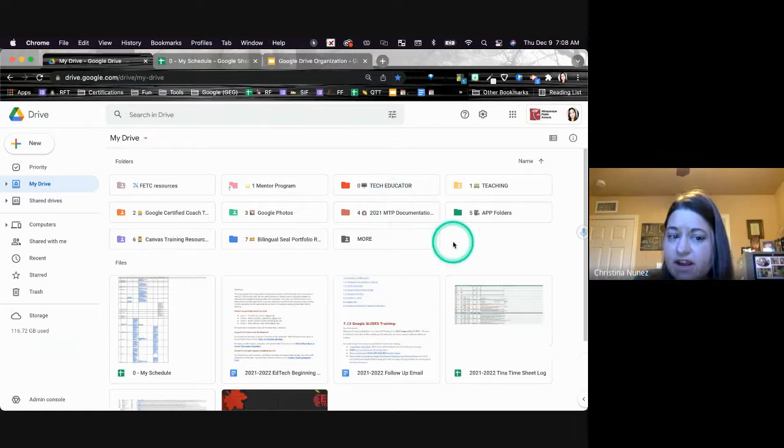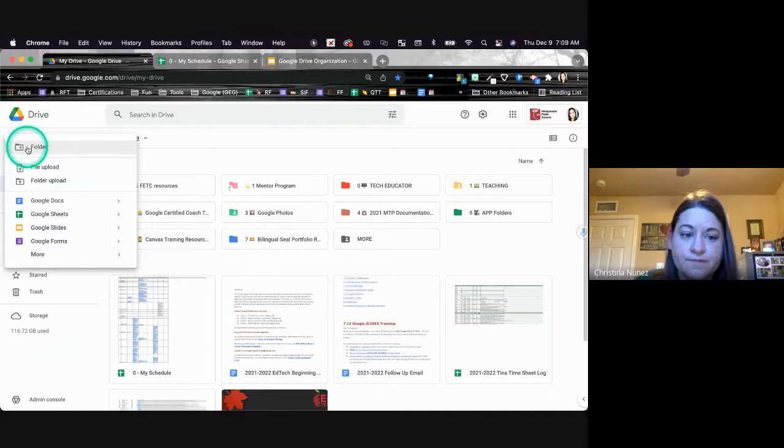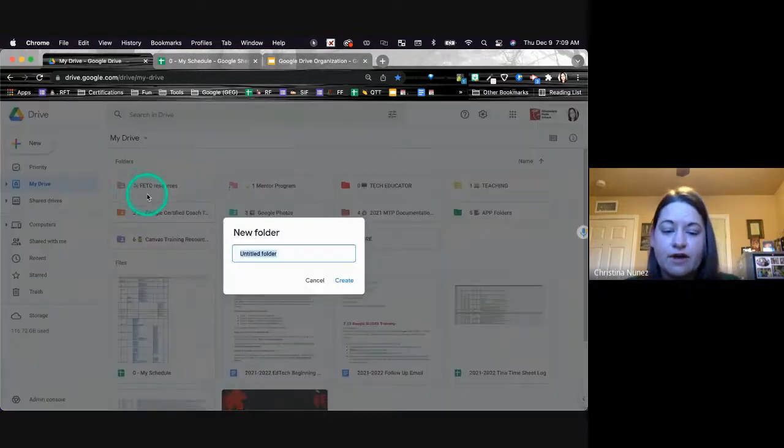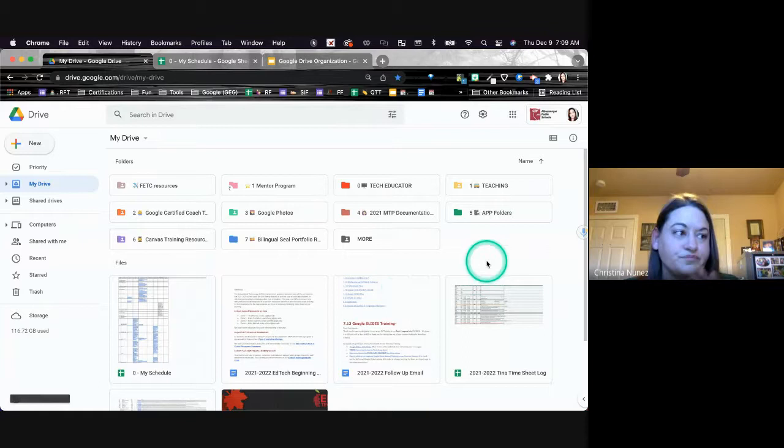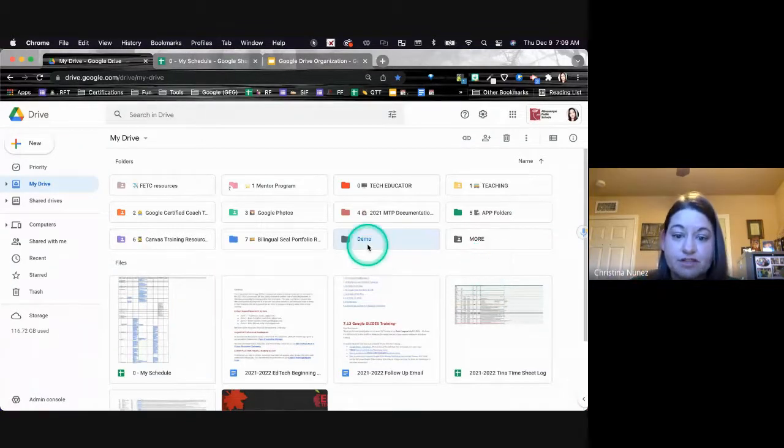So if you've never created a folder in your Google Drive before, go to New, go to Folder, and then you can go ahead and create a folder. I'm going to call it our demo folder for today — I was going to call it a demon folder, but same thing. So we have a folder and boom, it's right there. And now you can go ahead and take any of these files and shove them into that folder.